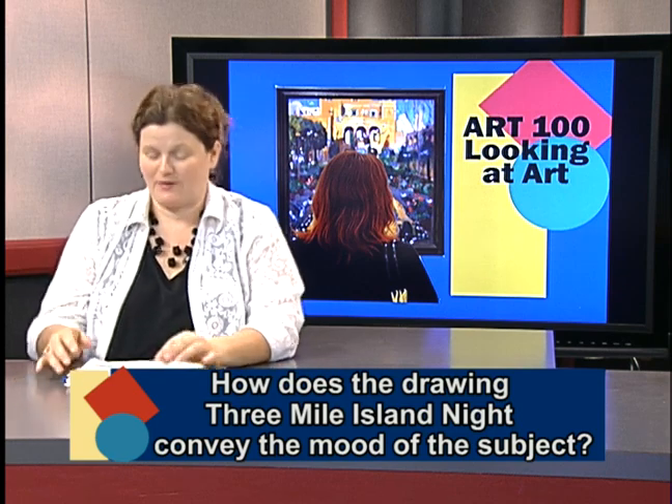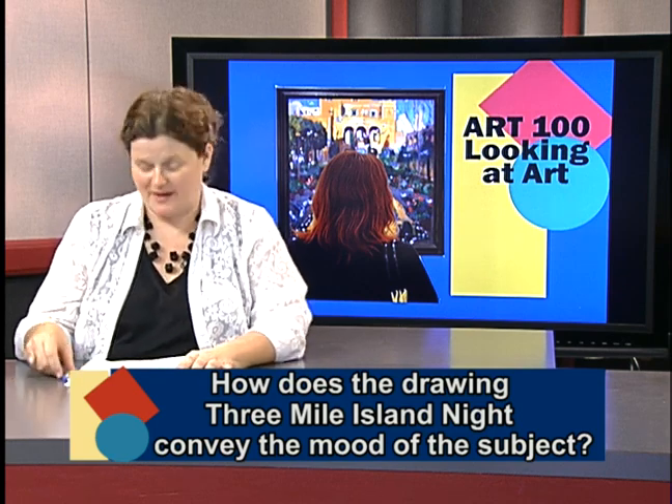With that said, let's start out with the question of the day. Our question today is about Three Mile Island Night. How does the drawing Three Mile Island Night convey the mood of the subject? Start working on this one, and when we come to the image, I'll be excited to hear what you have to say.